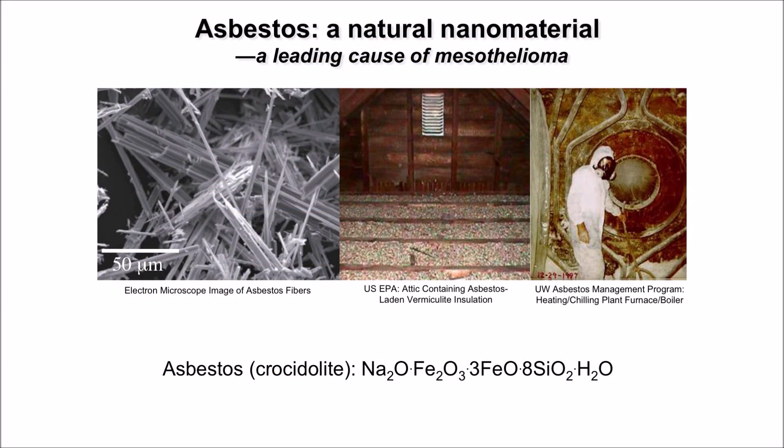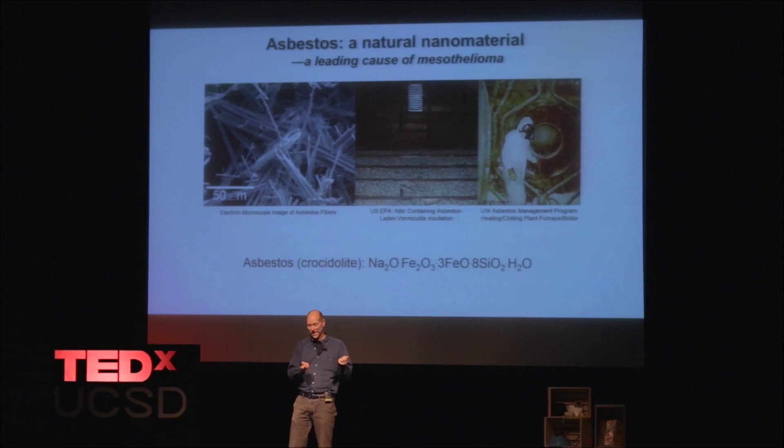This is what we call a natural nanomaterial — a natural nanoparticle basically made in the furnace of the earth. It gets into your lungs if you breathe it in. People who get mesothelioma, a cancer you can get from breathing in asbestos, will present with symptoms and sometimes acquire the disease 10 or 20 years later, even without exposure during that period. Those little nanoparticles are still in their lungs, scratching away, creating lesions and ultimately causing the cancer.